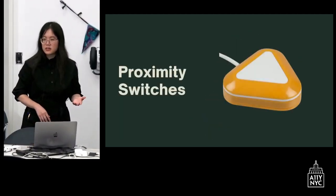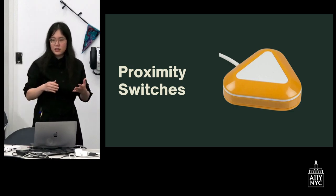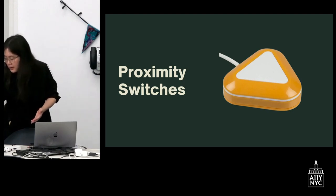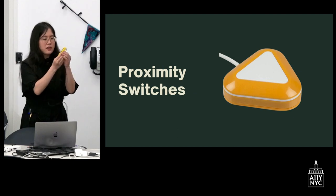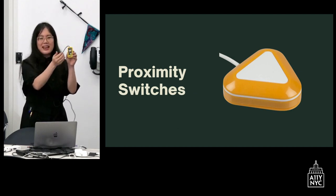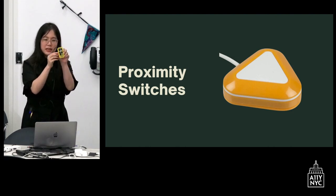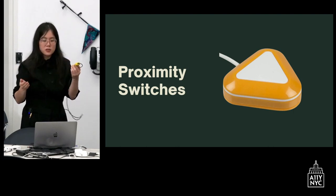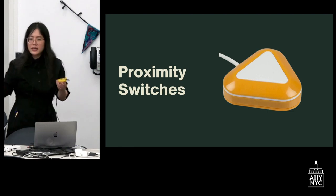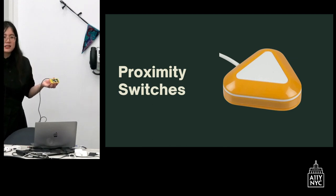We also have proximity switches — you do not have to touch the switch, you just have to get in close proximity. This is called a honeybee switch — a yellow and black switch with a sensor — and when you get close, it beeps to tell you it's being activated. You can calibrate how far or close you need to be to activate it, which is great for students with smaller movements where hitting a mechanical switch could be very difficult and affect their endurance. We give switches to give access, not for a workout.